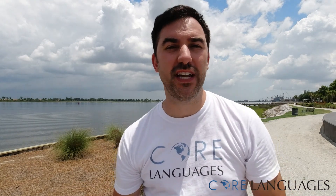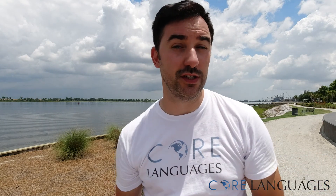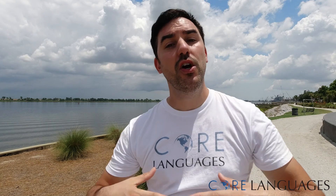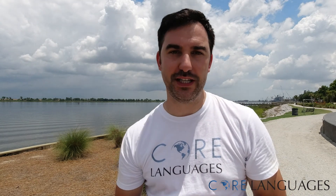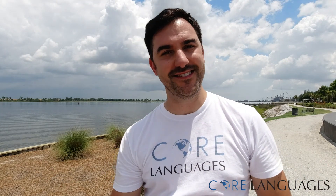Vielen Dank fürs Zusehen. I hope you now have a better understanding of how to use coordinating conjunctions in German. As always, if you have more questions, feel free to comment. Or if you're interested in joining one of our German courses with a live instructor, feel free to message us directly. Das war's — vielen Dank und bis zum nächsten Mal.